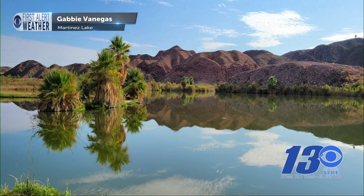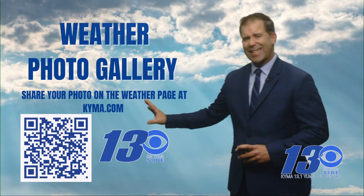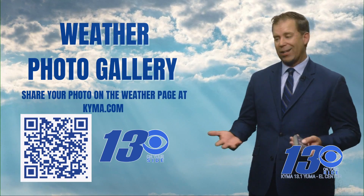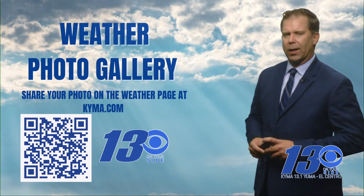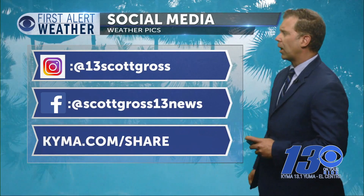Here's a nice cool photo to help you cool off, sent in by Gabby Venegas. This is at Martinez Lake — look how clear the water is. You can see the reflection of the mountains and the trees; just a fantastic photo. Gabby said they were out fishing, though she never told me if they caught any fish. If you have a weather photo we want to see it — scan the QR code to go right to the weather photo gallery, upload your photo, add your name, and see all the other photos there as well. You can also find me on social media or drop it off on our homepage, kyma.com/share.